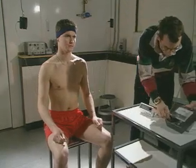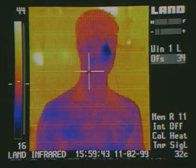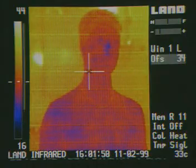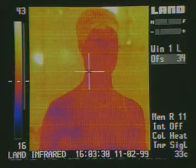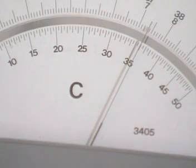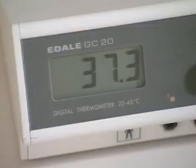The ear and skin probes are connected up, then it's time to sit back and relax. It doesn't take long for Jim's skin temperature to increase. After just four minutes it's already 35 Celsius and will keep on rising. But deep inside, Jim's core temperature remains more steady — it's risen by just one degree.